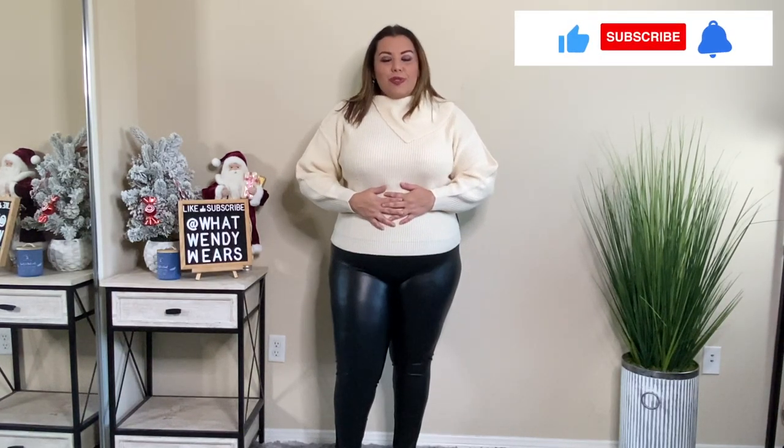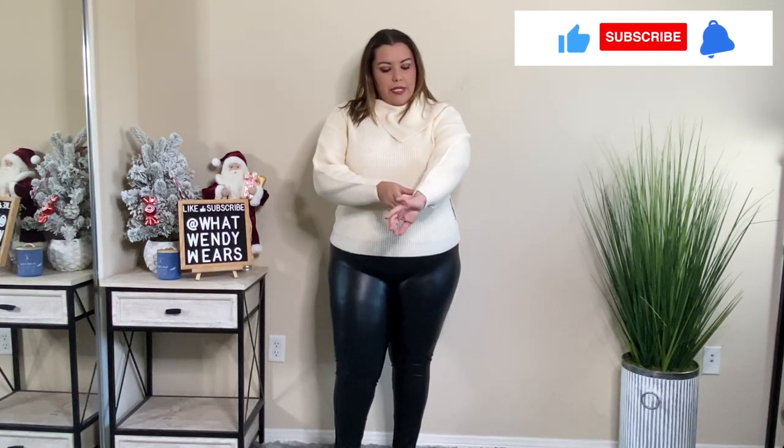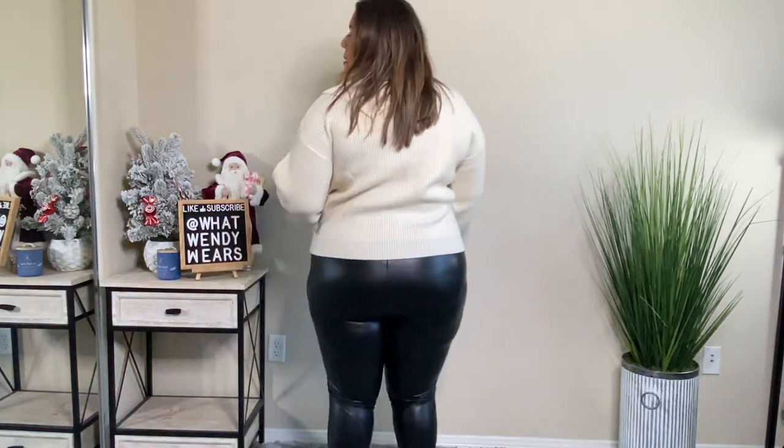The next piece from Eloquii is this sweater. I actually bought these leggings from Target — I'll link them below. $20 for these leggings, amazing price. The sweater is a very thick knit sweater with more of a balloon style sleeve and a little drape here in the front. I absolutely love the color and the style of the sweater. It's simple, easy to pull over, and I think it looks really good with these leggings.